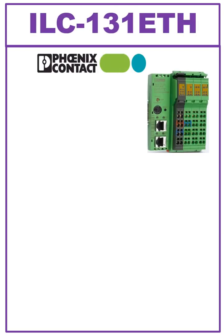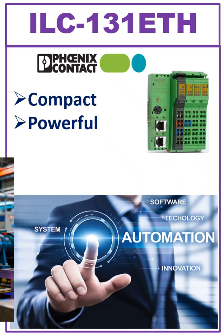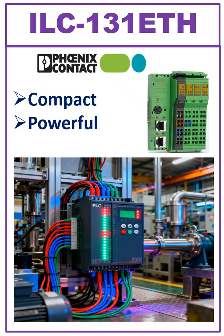Today, we are looking at the Phoenix ILC-131 ETH PLC, a compact and powerful device that forms the heart of easy automation. Let's dive into what makes it special.